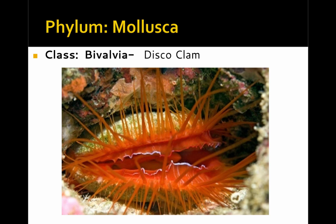Here's an example from the class Bivalvia — the disco clam. The disco clam has a unique ability to send off light signals into the environment.